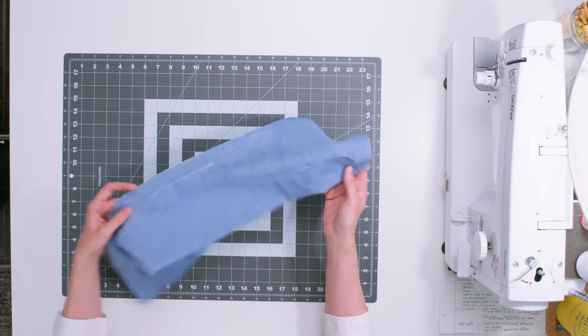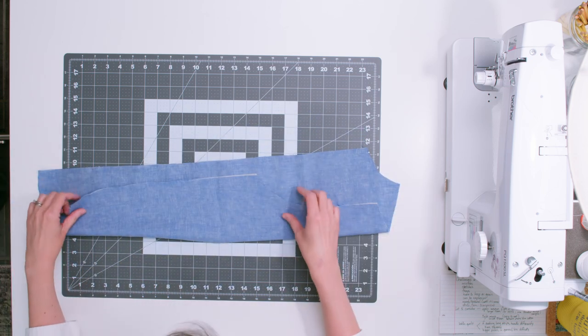Linen, especially on the bolt, can be expensive. Even thrift store shirts or pants, if you're lucky enough to find them, can be a little more pricey — especially if the person doing the pricing is aware that it's linen.